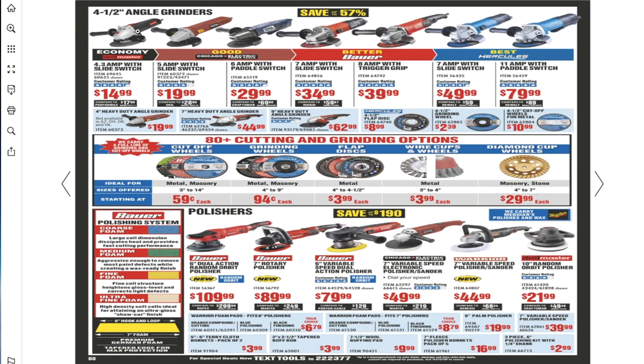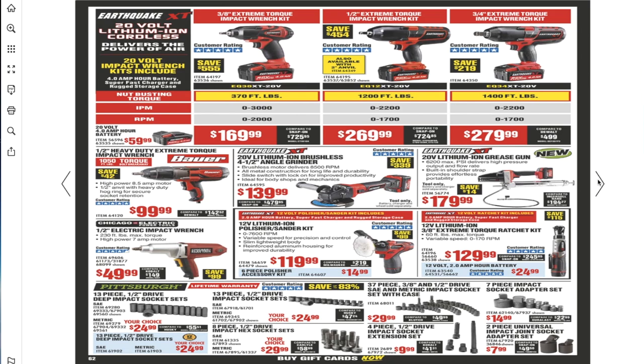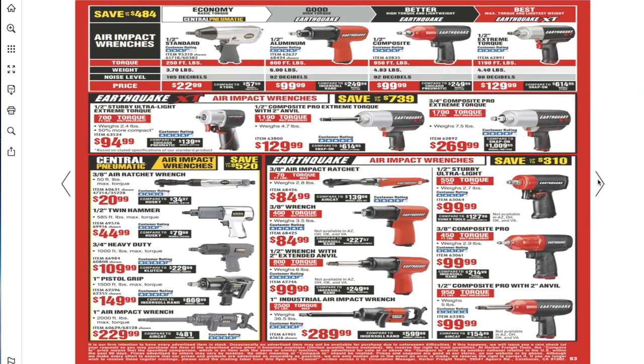Angle grinders — this one is usually $9.99 with a coupon. There are also vacuums, and the Earthquake XT impact wrenches.